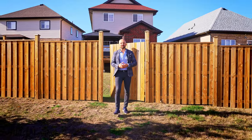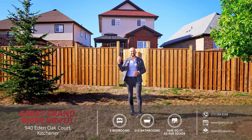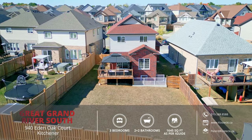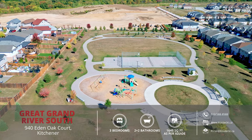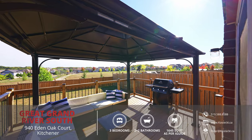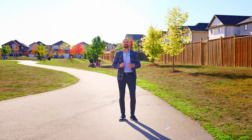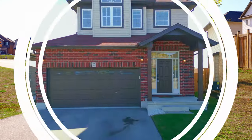Hey everyone, Peter here from the Kostecki Real Estate Group. We're stepping out onto Eden Oak Park for my newest listing, and this could be your backyard too. 940 Eden Oak Court is situated on a pool-sized lot at the end of a cul-de-sac, and it backs onto Eden Oak Park. It features an open concept, carpet-free main floor, a huge backyard perfect for summertime barbecues, and a finished basement with separate entrance. Let's check out my top six reasons why you'll want to make this house your home.